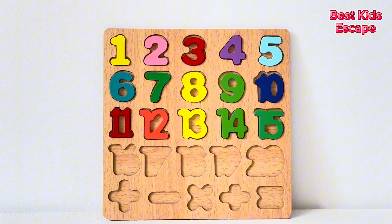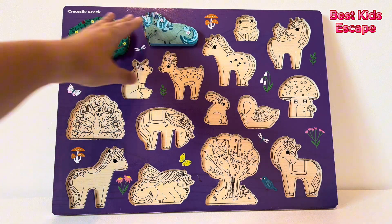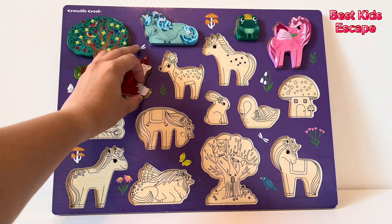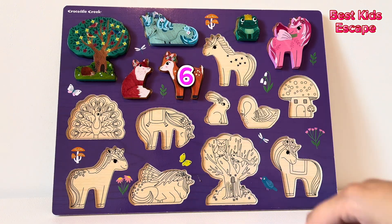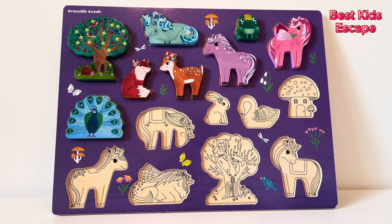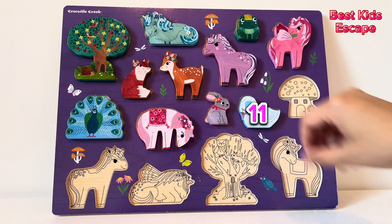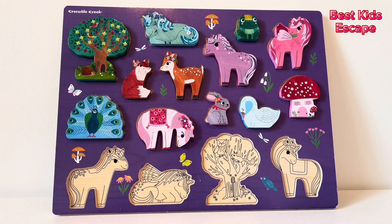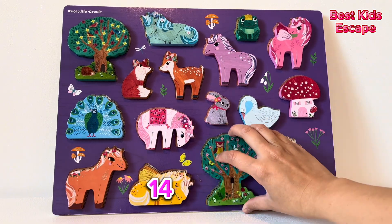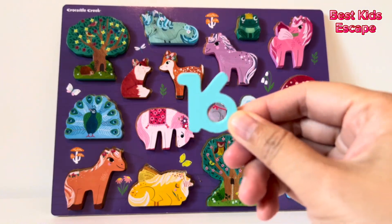Here we have a puzzle. Let's put it back together. One, two, three, four, five, six, seven, eight, nine, ten, eleven, twelve, thirteen, fourteen, fifteen, sixteen. We did it! Sixteen pieces.